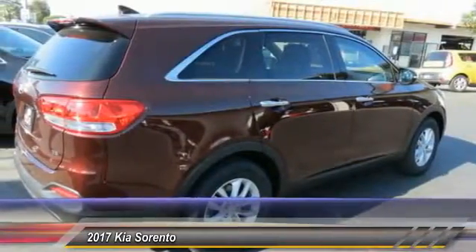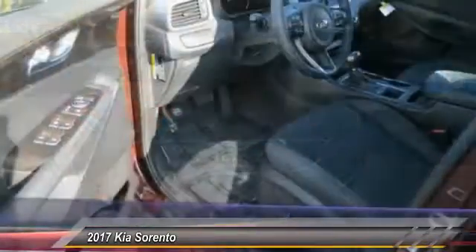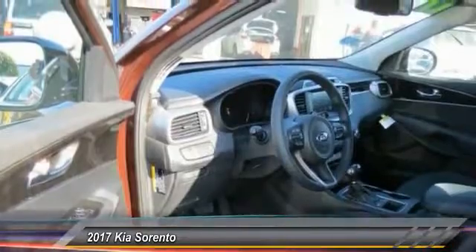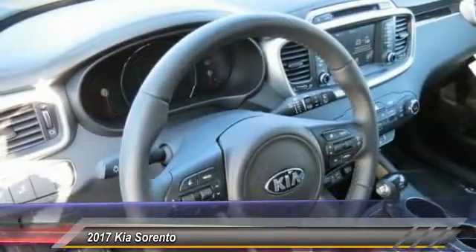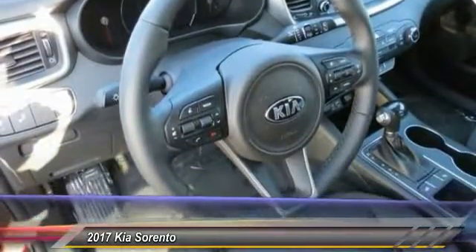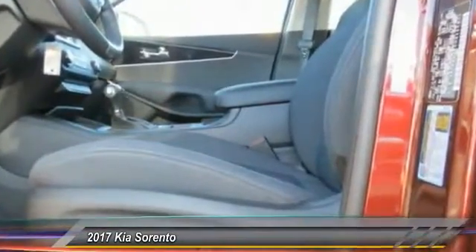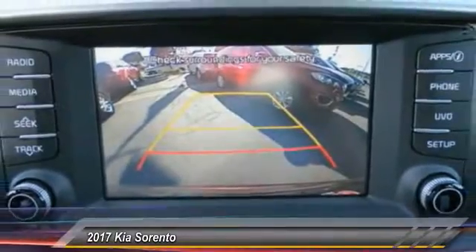This vehicle has less than 100 miles. Here are some of this vehicle's great options: anti-lock braking system, traction control, Bluetooth wireless data link for hands-free phone, power steering, air conditioning, cruise control, aluminum wheels, rear defrost, FWD, AM/FM stereo radio.